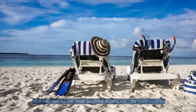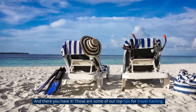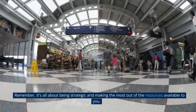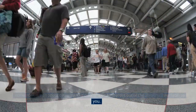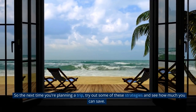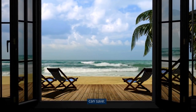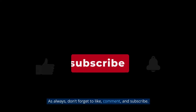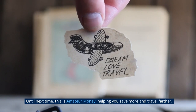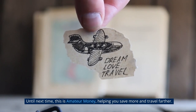And there you have it — those are some of our top tips for travel hacking. Remember, it's all about being strategic and making the most out of the resources available to you. So the next time you're planning a trip, try out some of these strategies and see how much you can save. As always, don't forget to like, comment, and subscribe. Until next time, this is Amateur Money, helping you save more and travel farther.